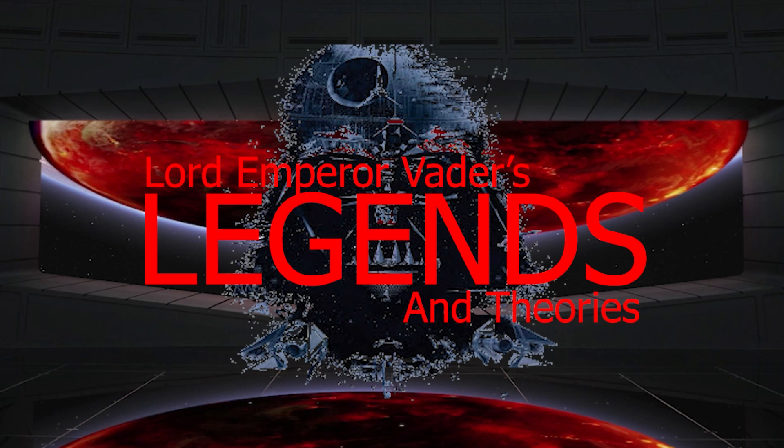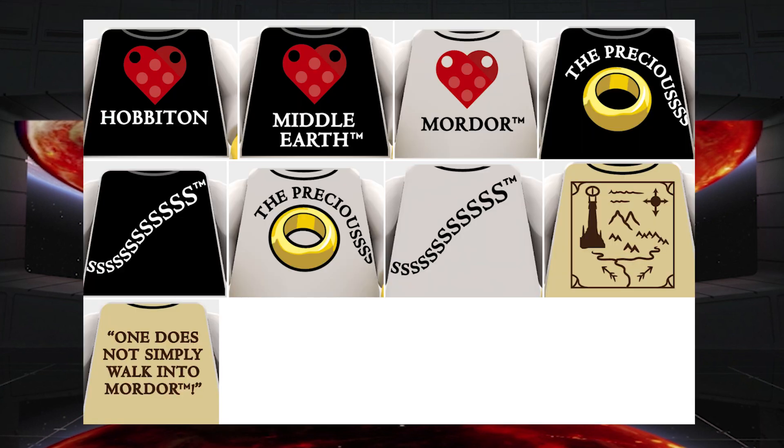Welcome to another episode of Legends and Theories, and welcome to my extremely brief video looking at something I didn't even know existed until just a few minutes ago, and I wanted to pass this along to you.